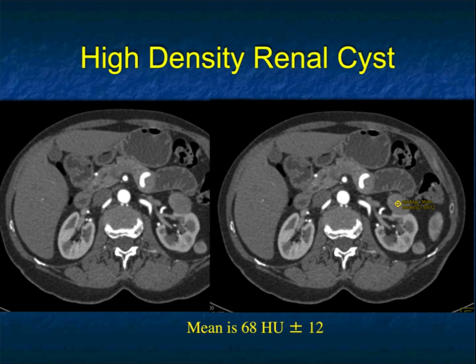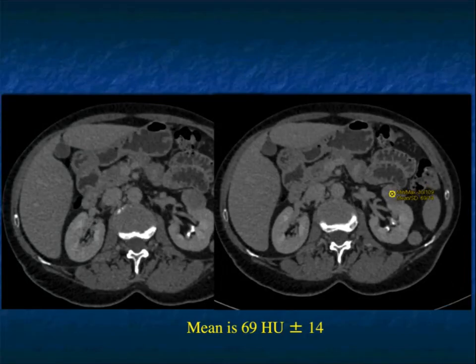If you only had arterial phase, you would measure it at 68 and say clear cell renal cell carcinoma versus papillary — at 68, I would have gone with papillary. But because you have the other scan, because it doesn't change from arterial to non-contrast, and it really doesn't change to delayed phase, this is a high-density renal cyst. There's no difficulty making the diagnosis. On the non-contrast scan you could call it a high-density renal cyst, but on arterial phase you couldn't, and if you only had delayed phase, you couldn't. One of the reasons we get non-contrast is to give us a baseline which helps in these difficult cases.